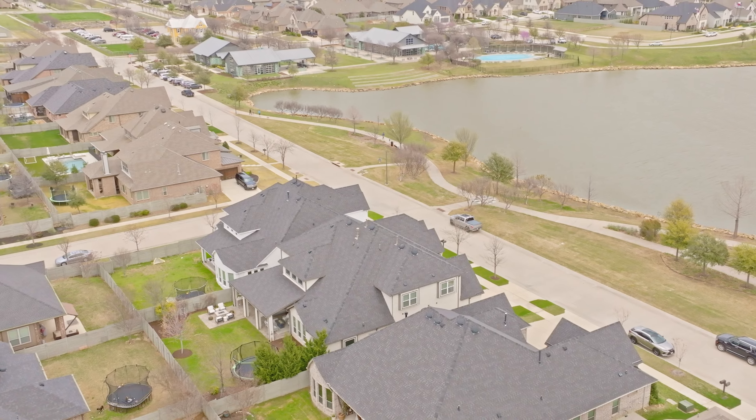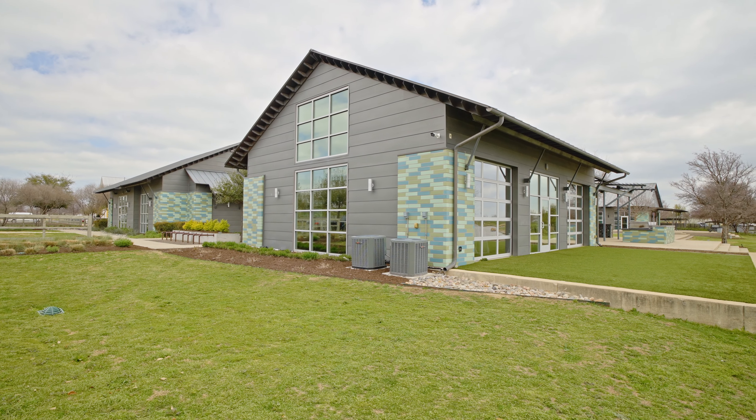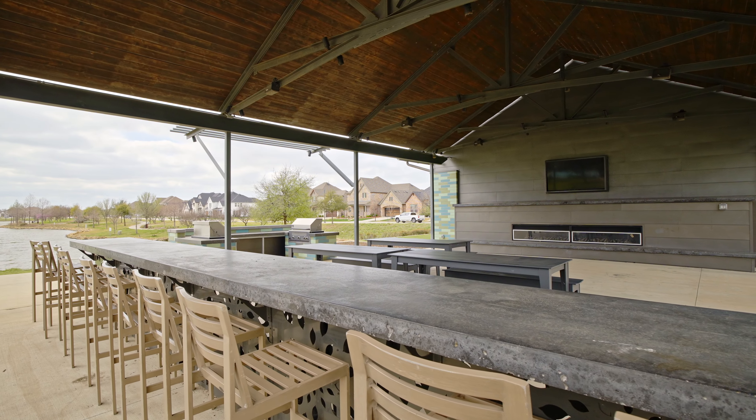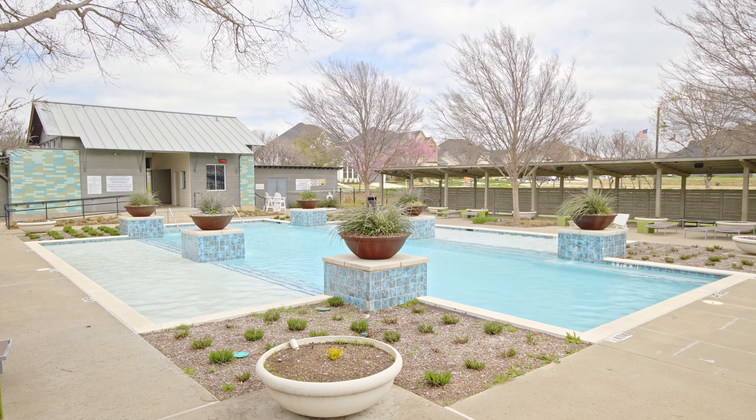Located in the award-winning Harvest community, this home offers access to an array of amenities, including walking distance to a workout center, yoga lawn, and two community pools — perfect for staying active and socializing with neighbors.